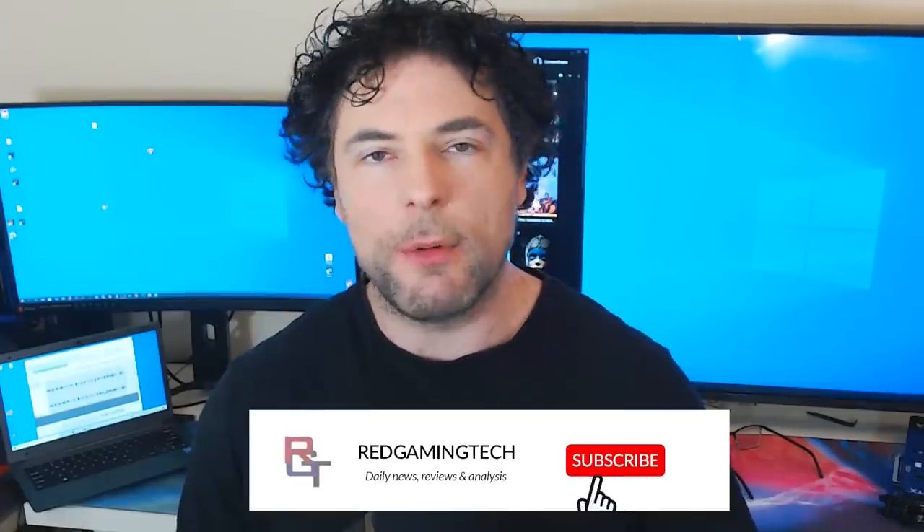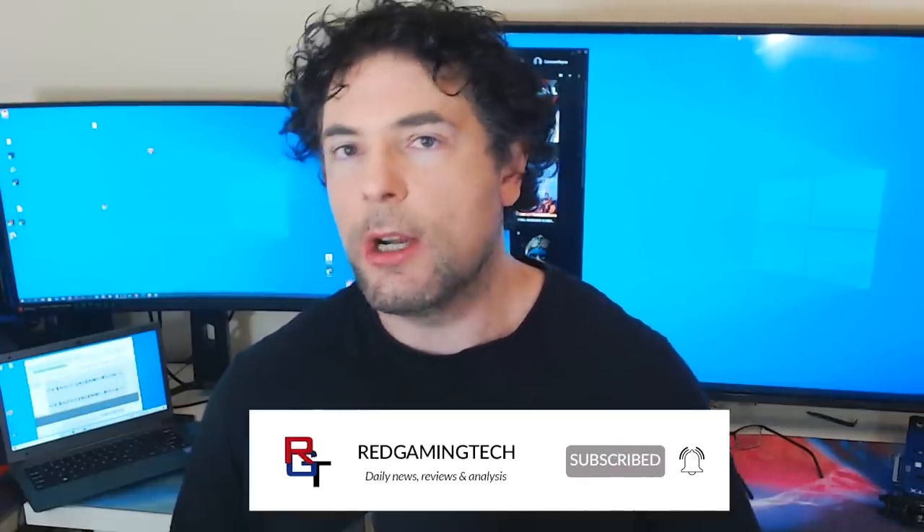Anyway, thank you very much for checking out the video. If you've enjoyed it, the normal stuff — like, share, comment, and subscribe. It's a couple of days before Christmas, so happy holidays and merry Christmas to everyone. If this is the last video you see for a couple of days, take care of yourselves — bye for now.